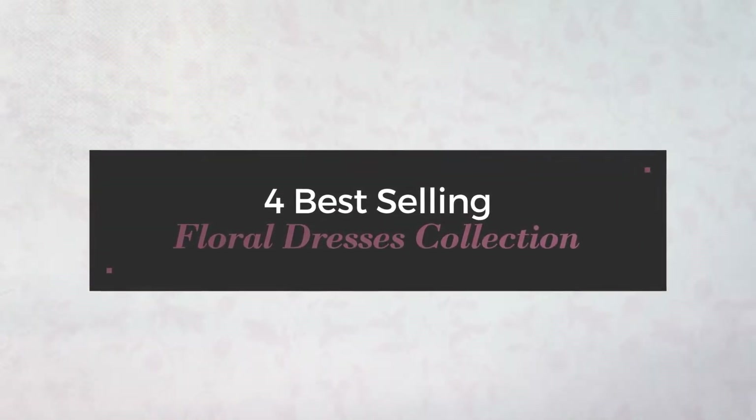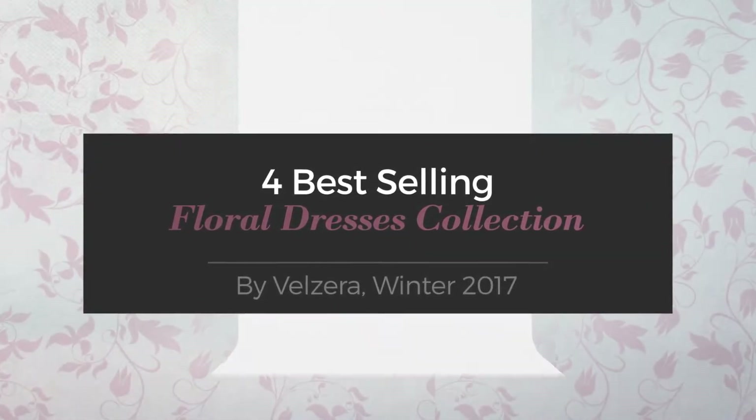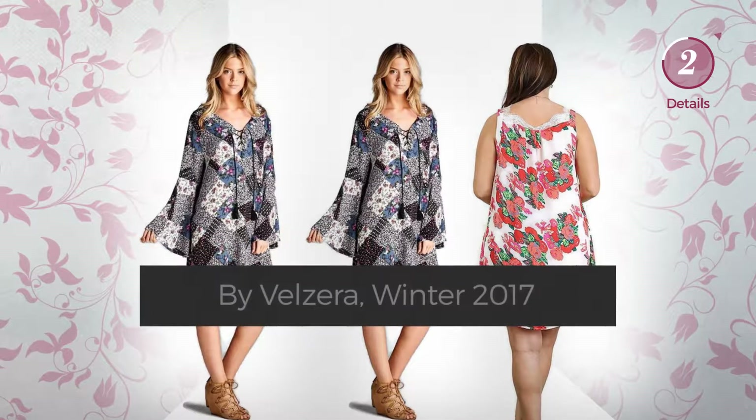Best-selling floral dresses collection by Valzera, winter 2017. At any time, click the circle and get the details about your favorite dress.